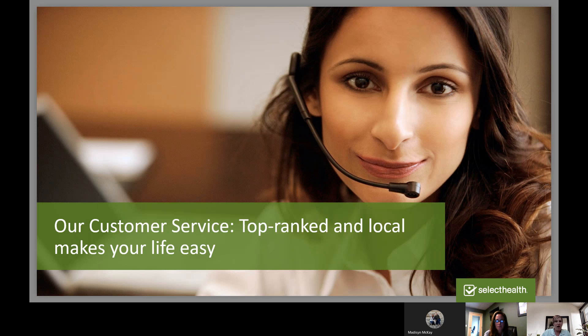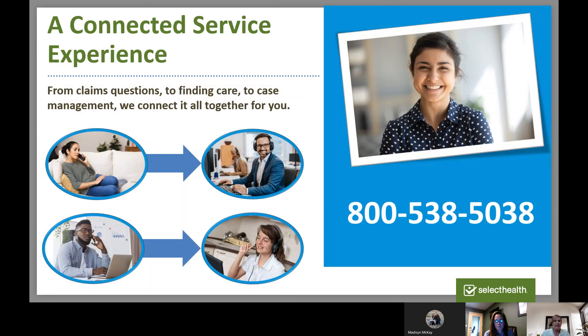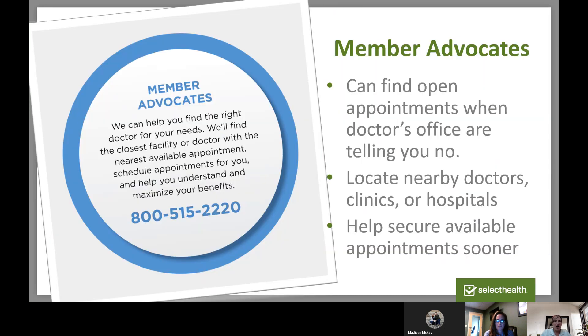I want to talk about our local customer service. We've won awards from JD Power and the National Committee for Quality Assurance, and many members can testify to how great Select Health Customer Service is. One number can get you connected to anything you need — whether you need a referral to a specialist, a care manager, or help finding a provider. Rather than calling five different doctor's offices and waiting two months, you can call our member advocates team. They can help you find appointments in your area, often sooner than you could on your own, and can even make those appointments for you.